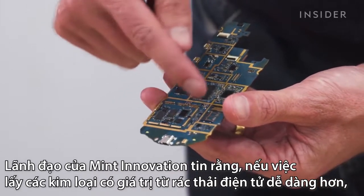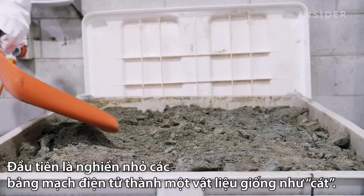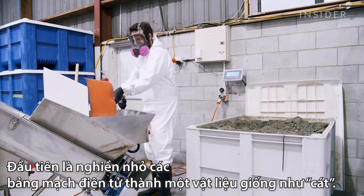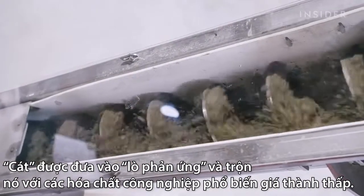The company's founders think that if it's easier to get valuable metals from e-waste, countries will choose to deal with it locally. All the gold is wrapped up in these chips. The first step is to grind the circuit boards into a sand-like consistency. Workers shovel this sand into a reactor which mixes it with inexpensive chemicals.